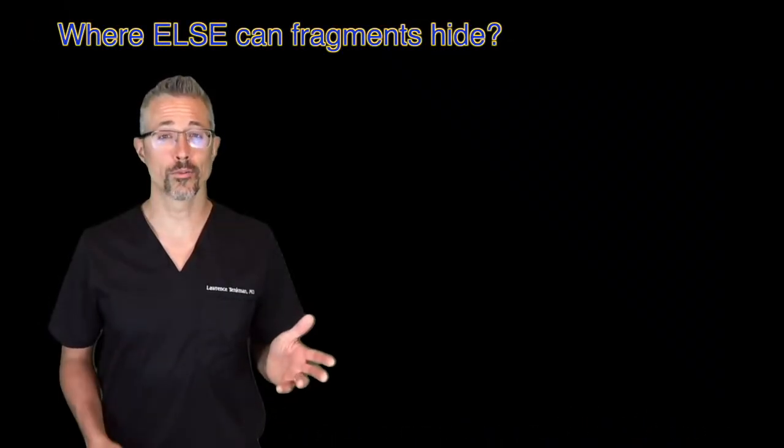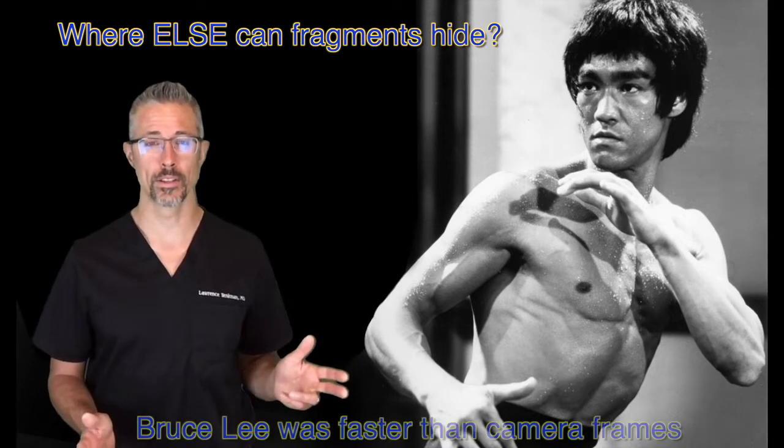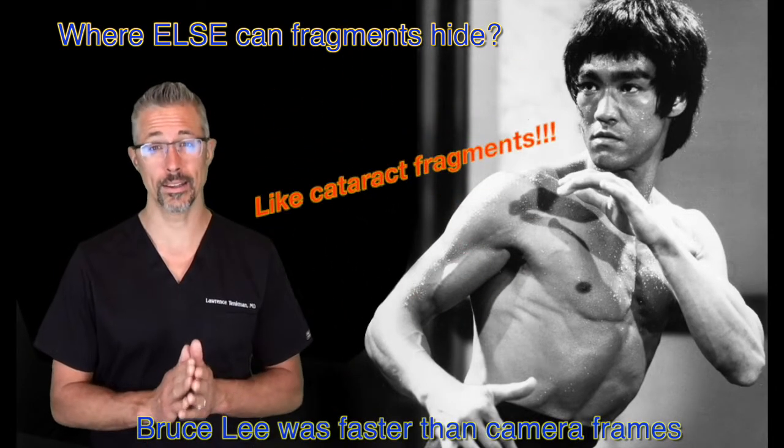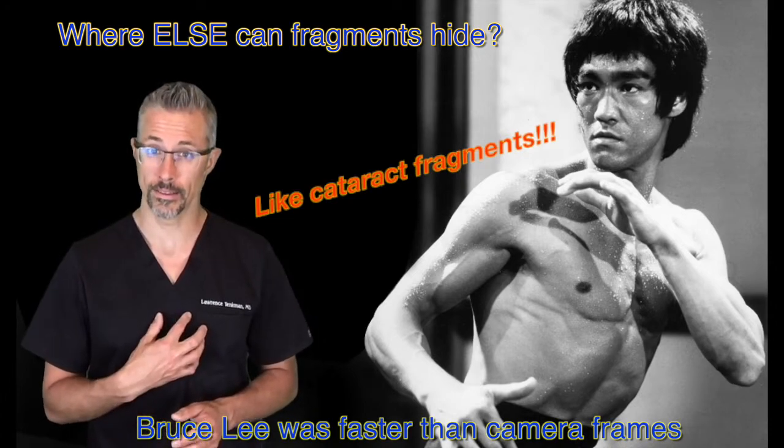Where else can fragments hide? Bruce Lee was faster than camera frames. Normally, only an idiot would take on Bruce Lee with no martial arts training, but I'm the eye ninja, so...